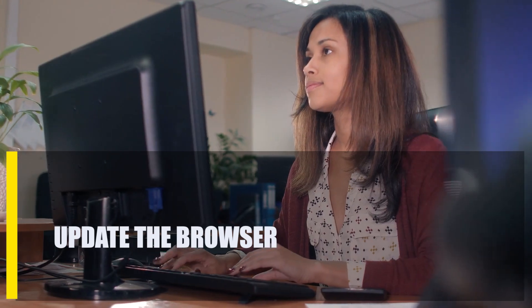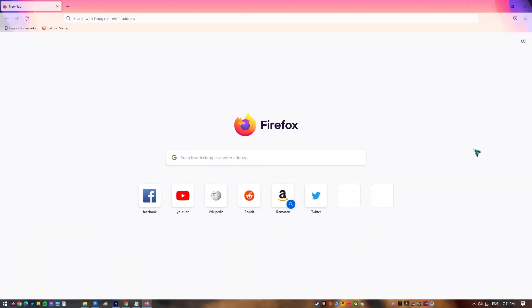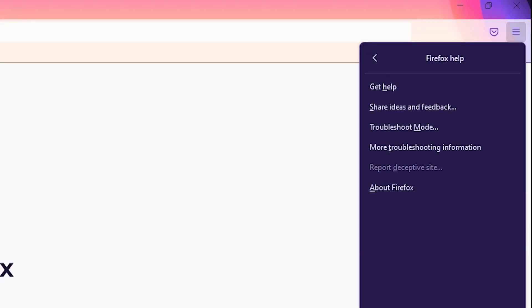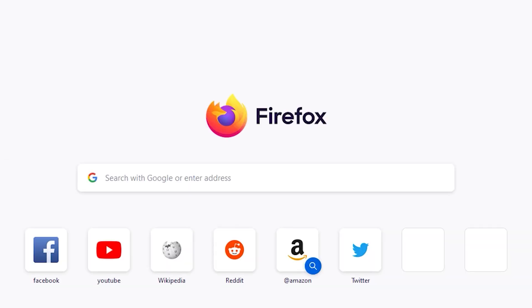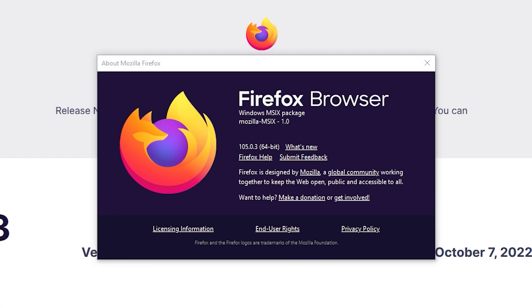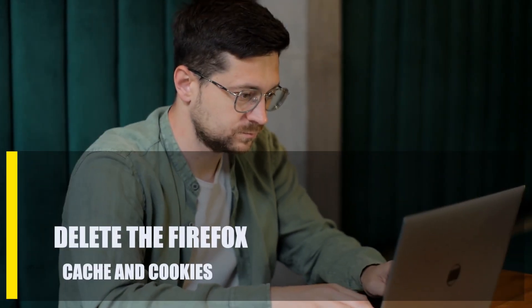Next, update the browser. Having the latest version of your browser can sometimes fix bugs and problems with how it works. To update Firefox, open Firefox and select the more options icon at the upper right — three horizontal lines. Select Help, then click on About Firefox. Your browser should perform a quick scan to determine if there's a pending update to be installed. If there is, just wait for the system to finish updating.